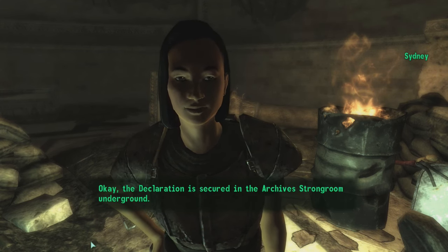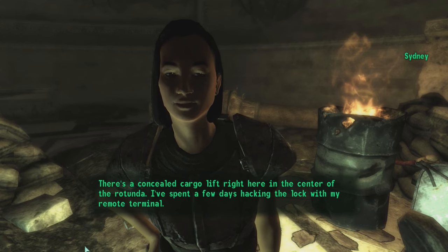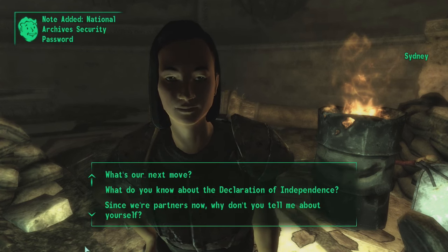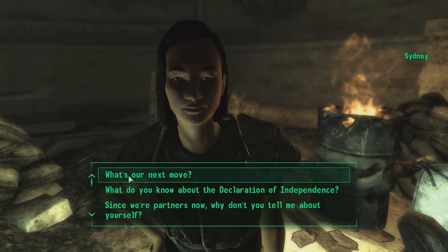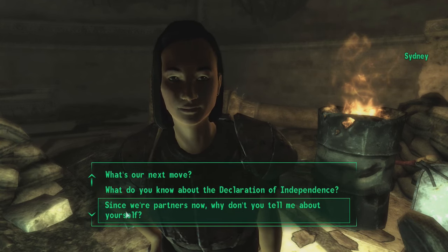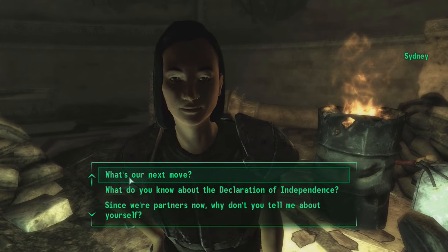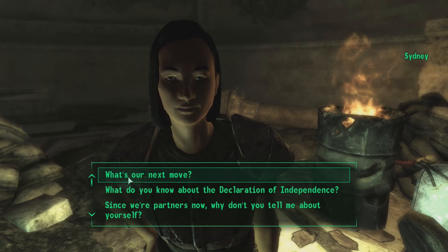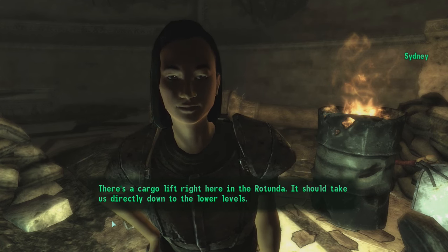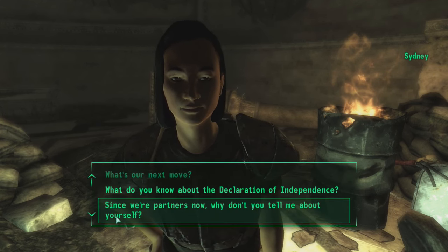'The Declaration is secured in the archive strong room underground. There's a concealed cargo lift right here in the center of the rotunda — I've spent a few days hacking the lock with my remote terminal. When you're ready, punch in the password and let's get going.' National Archive security password. What's our next move? 'There's a cargo lift right here in the rotunda — it should take us directly down to the lower levels. I was hacking the system right before we were attacked. The code should be: We the People.' That's a little bit obvious, but okay.